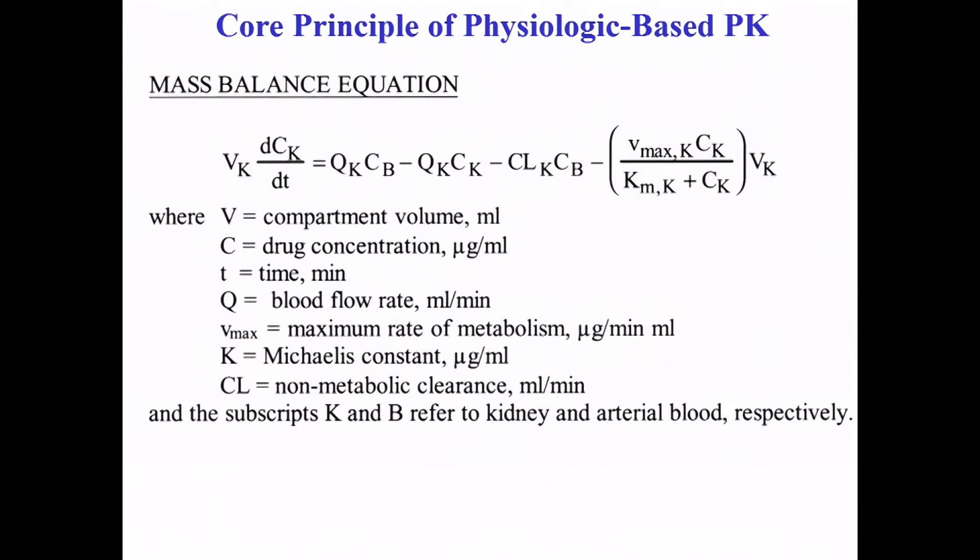A mass balance equation — particularly a differential equation — simply means: take a look at an organ or organism, figure out everything that goes in and comes out, think about what's happening inside, and write it down. For metabolism, there are things like Vmax and Km. For transport, it starts with blood flow bringing drug around the body at various flow rates Q. For other elimination processes, we talk about clearance CL.